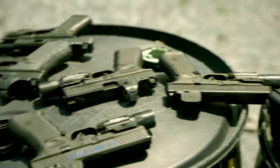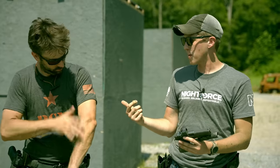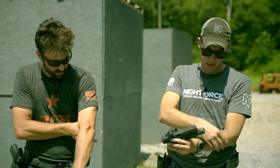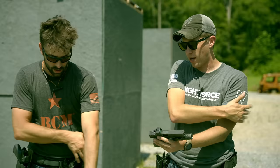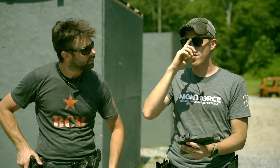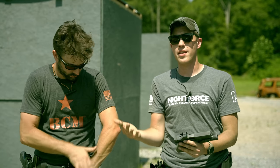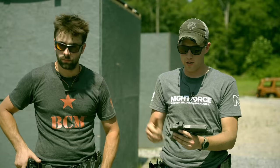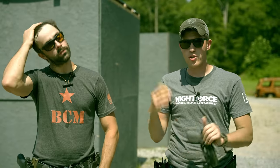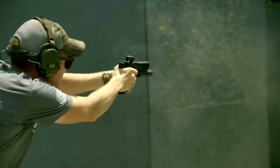So we both obviously shot both optics. I've shot the SRO a lot. Garrett has shot it a little but has spent more time on the Holosun 509T. For transparency, we shot around 750 rounds total — divide that by two for each optic, and that's roughly what we shot per gun. We weren't just dumping rounds into the berm; we were actually shooting drills and paying attention.